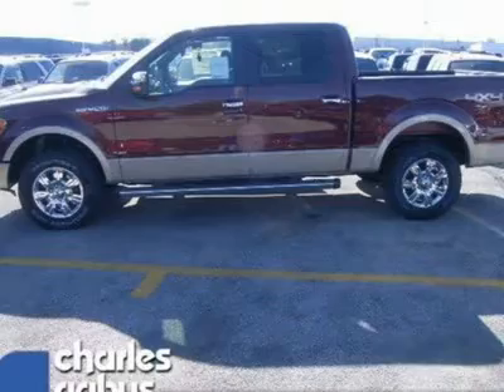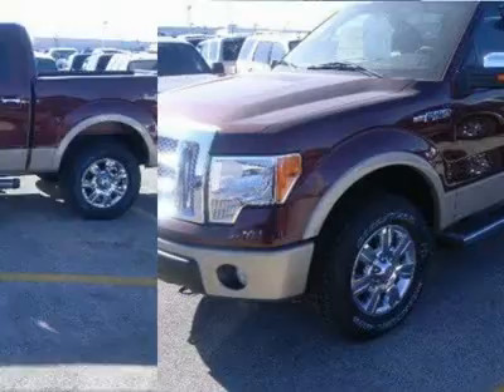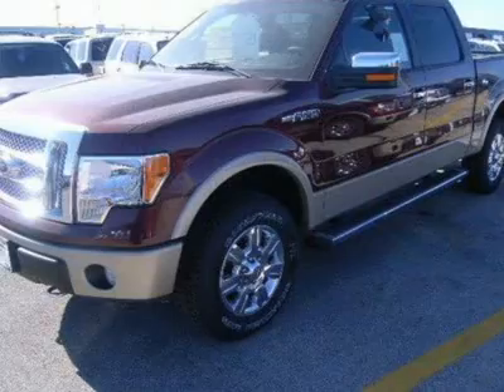And did you notice that it's generously equipped with options: radio, navigation in-dash screen, Sony single-disc CD, Lariat Chrome Package, Tailgate Step, tires.